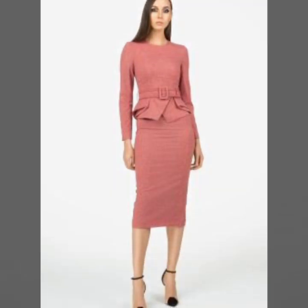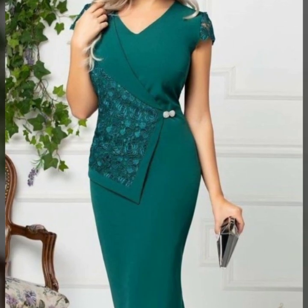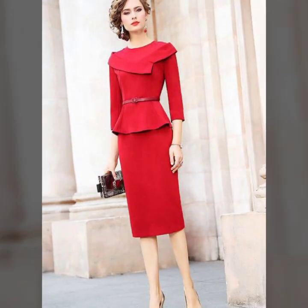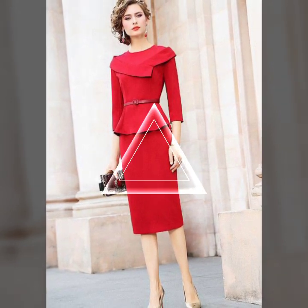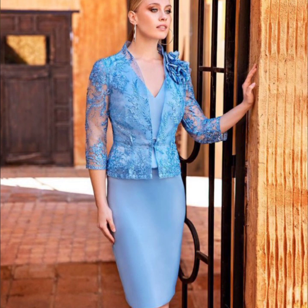Tell me in the comment section if you like these ideas — I am waiting for your comments. Your comments are very important to me. Friends, these are very unique and very amazing dress designs.